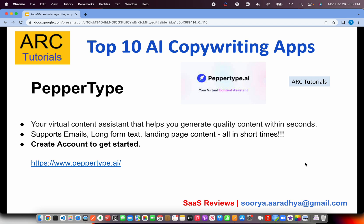The next one is PepperType — a virtual content assistant that generates quality content within seconds. You can use any of the content types like email, long-form text, landing page content, etc., in a very simple and short time. A lot of these tools will really help us get that head start by creating content. A lot of times when we start writing we get stuck thinking what to write — that's where these AI tools come in handy to give you some ideas and leads on what content should be written.